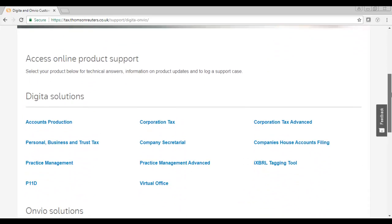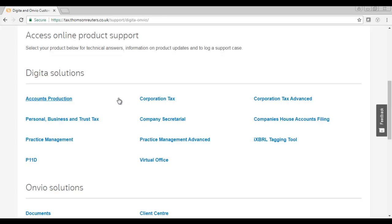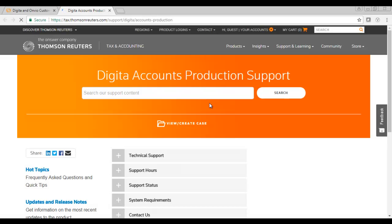You can now select the product you wish to receive assistance on. Within this new window, click on View Create Case.